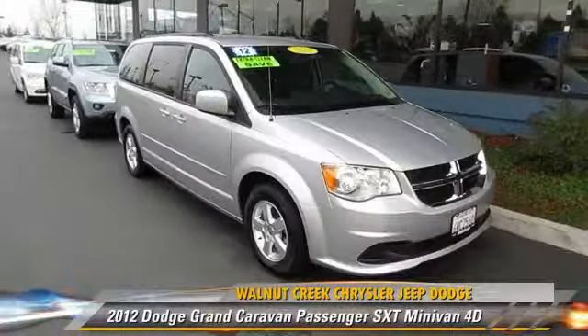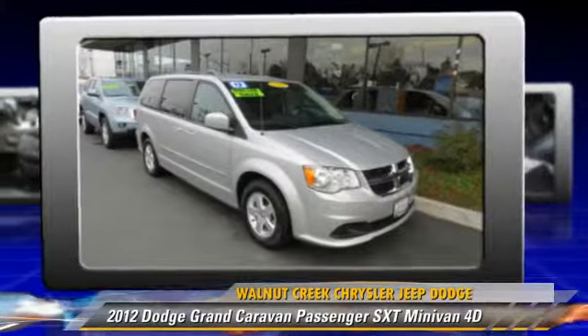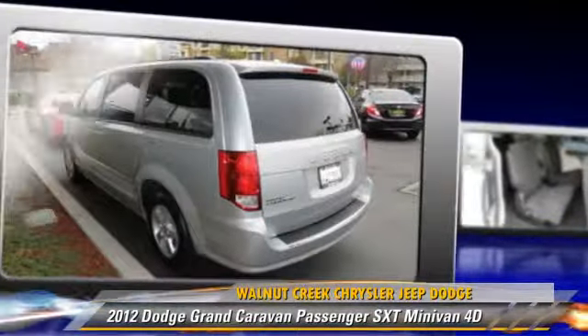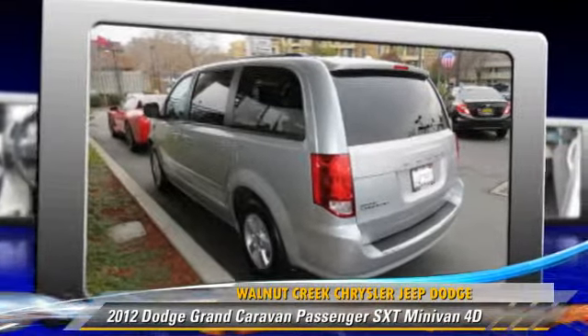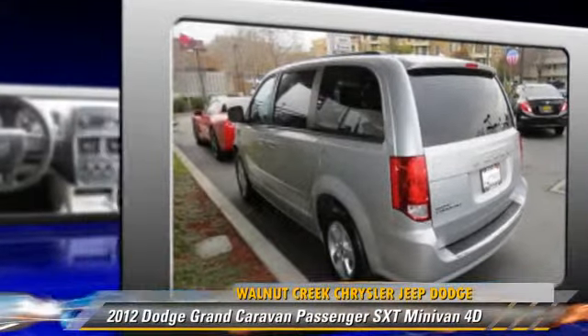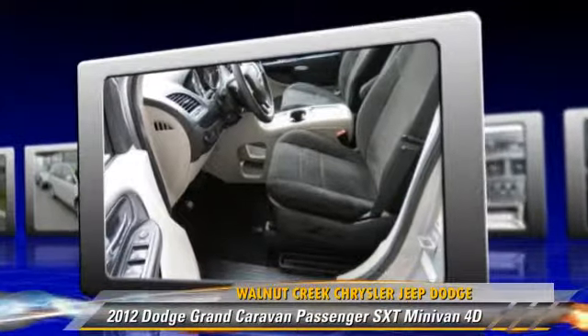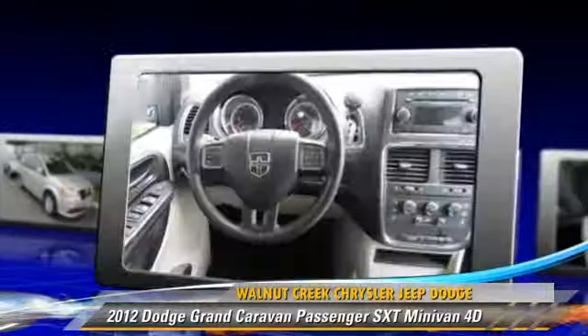The 2012 Dodge Grand Caravan SXT, powered by a 3.6-liter V6 engine with a 6-speed automatic transmission. This front-wheel drive minivan, with fewer than 35,000 miles on the odometer, gets up to 25 miles per gallon.